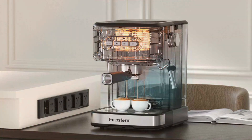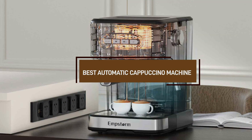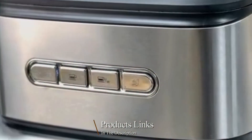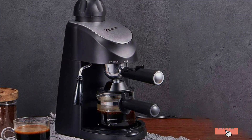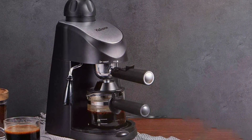Hey coffee lovers, welcome to our channel. If you're searching for the perfect automatic cappuccino machine to elevate your morning brew, you're in the right place. In this video, we'll explore the top machines on the market that deliver cafe-quality cappuccinos at home with just the touch of a button. Whether you're a coffee connoisseur or just looking to simplify your morning routine, we've got you covered. Don't forget to subscribe for more coffee tips and reviews. Let's get started.